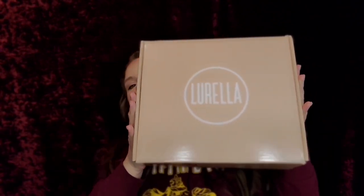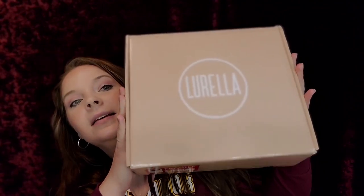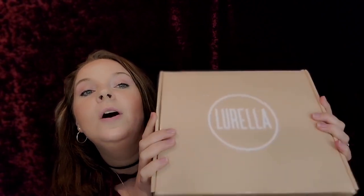Hey guys, welcome back to my channel. I feel like we've been doing tons of videos this week, but you know, it's cool. Guess what came today? It's a Lorella mystery box. Look at this guy right here — it's big and it's heavy, and I don't know what's inside. I'm so excited to open this box. This is going to be a Lorella unboxing, mystery unboxing. I'm super duper excited.